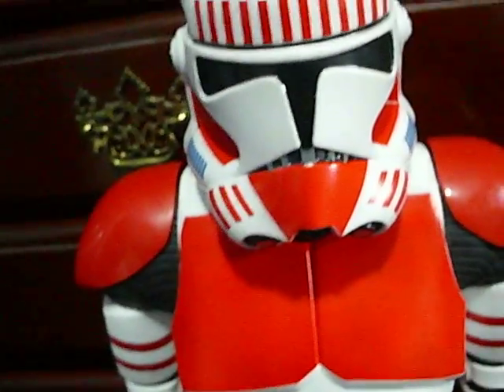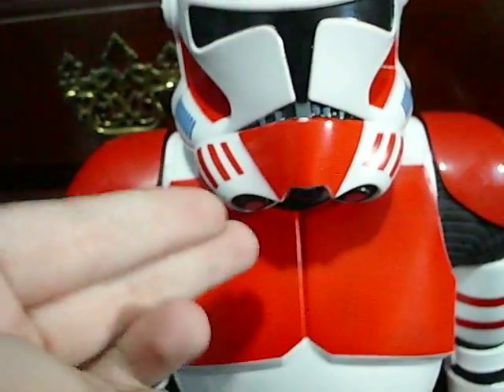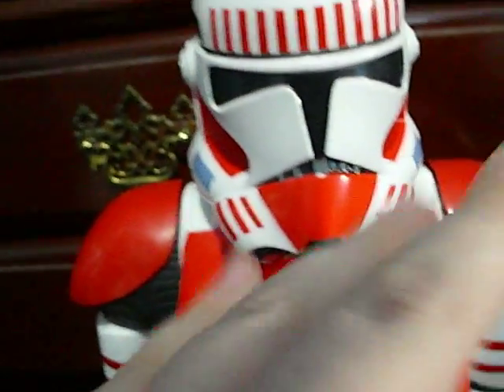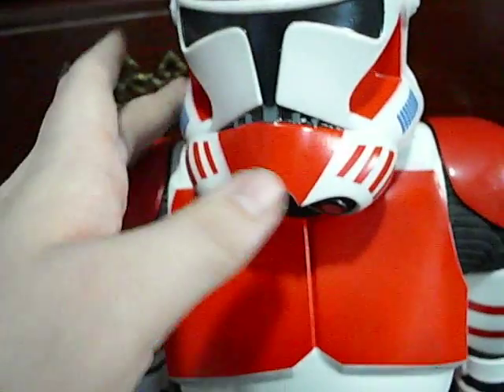These are the giant 31-inch Jax Pacific Clone Troopers. They also made a Darth Vader, they made like Batman, they're making Power Rangers and Superman. There's loads of these things out now — they're starting to become the toy to get for kids.